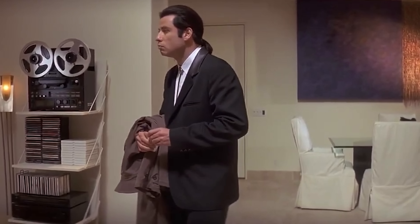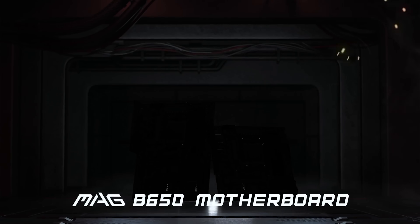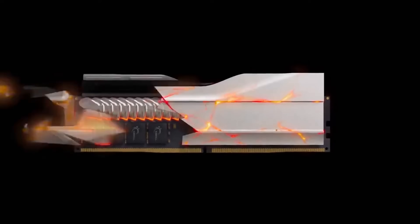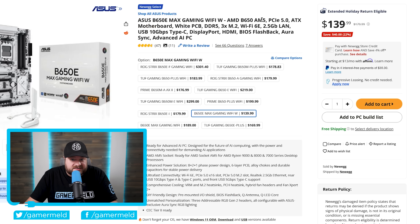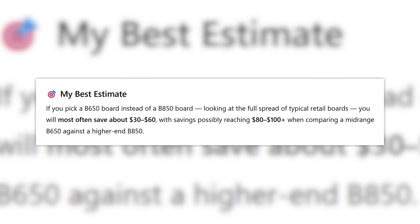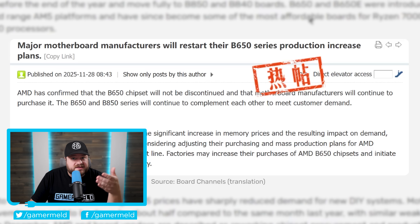A lot of people wonder how this helps with DDR5 prices given B650 still uses DDR5. The simple fact is that B650 boards are cheaper — as people price together their build, they have to put more budget towards memory, so they need to save elsewhere. For example, going from an MSI B650 Gaming Plus Wi-Fi: $129 vs $169 — a $40 difference. An ASUS B650 Max Gaming: $139.99 vs $159.99 — a $20 difference. Apparently we're looking at $30–$60 savings, or as much as $100, meaning if AMD got rid of B650 boards, gamers would be forced to buy the more expensive part.